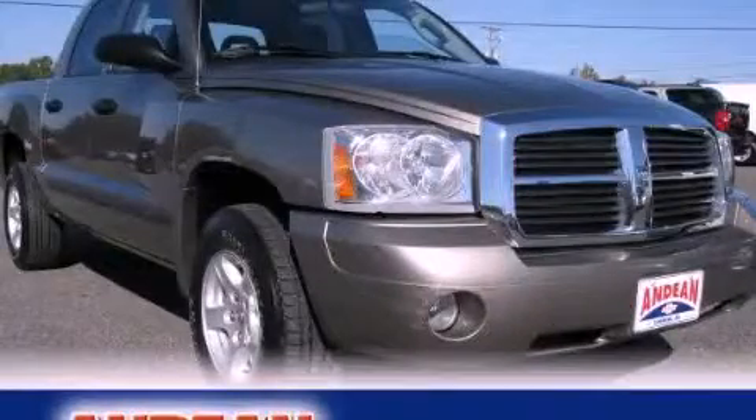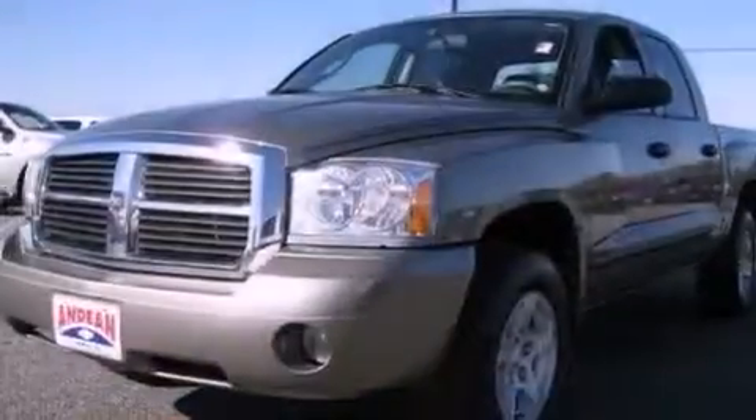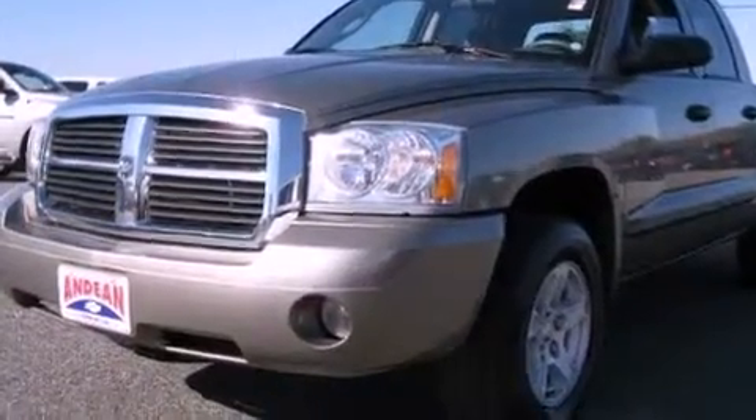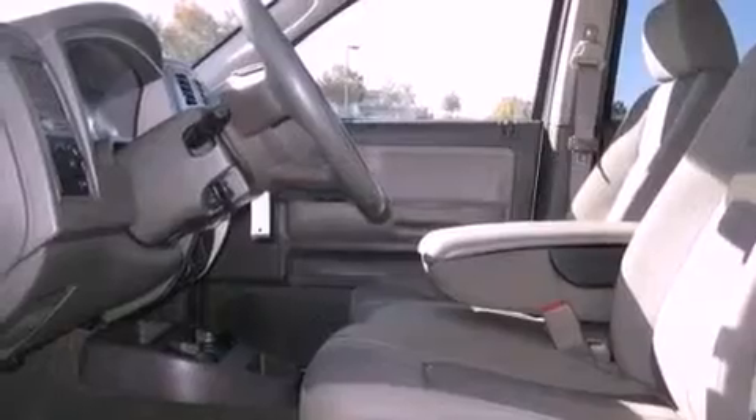This is a 2006 Dodge Dakota. Whether hauling, commuting, or towing, this truck is the right one for you. It features a 3.7-liter six-cylinder engine and an automatic transmission.